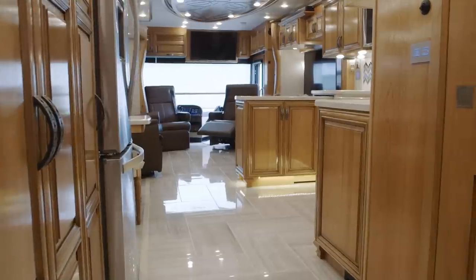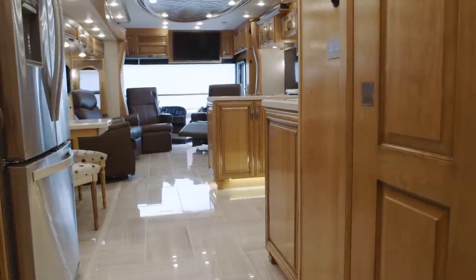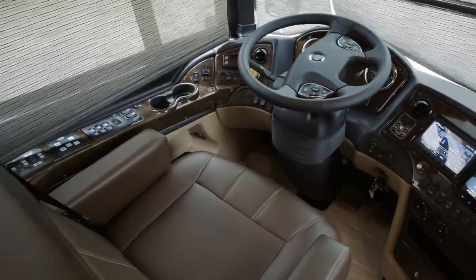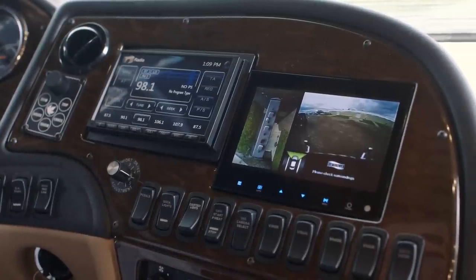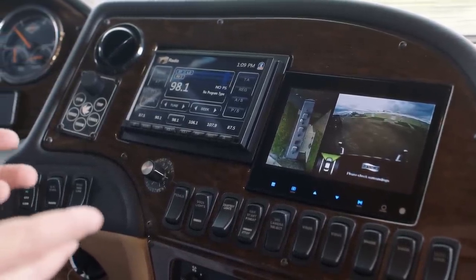As we step into the coach, we're going to look at the cockpit area. First thing you're going to notice is that queen-size villa passenger seat. Both the driver and passenger are going to have the footrest and heated seat standard. You're going to have your side view cameras, and those are going to display on your two separate monitors on the dash. Optional on this is that 360 camera system to see everything going on around the coach.